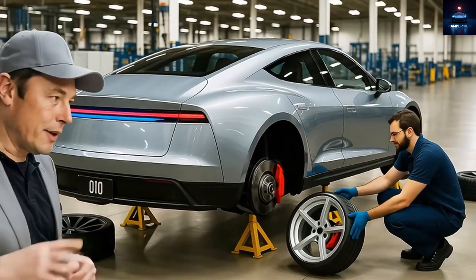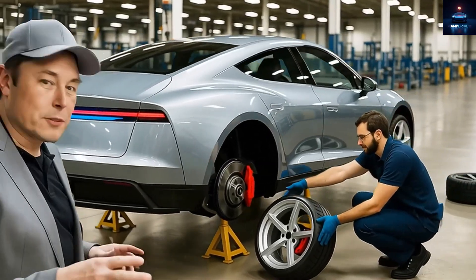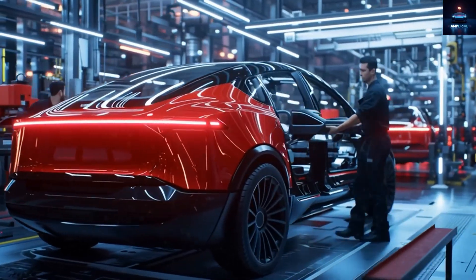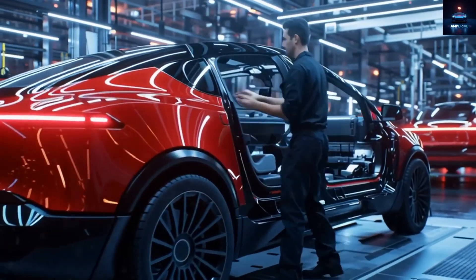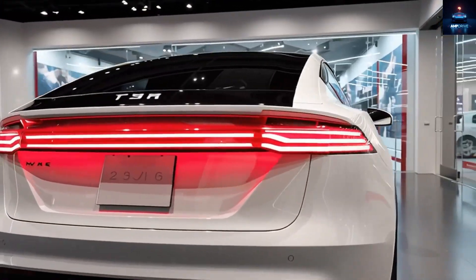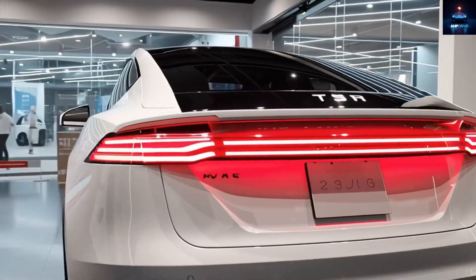From the video, the front end and the headlights look almost completely redesigned. Even though some parts of the nose are still covered, it is clear that the headlights now sit higher, and the horizontal LED light strip that usually adds a premium touch on expensive Teslas is gone.